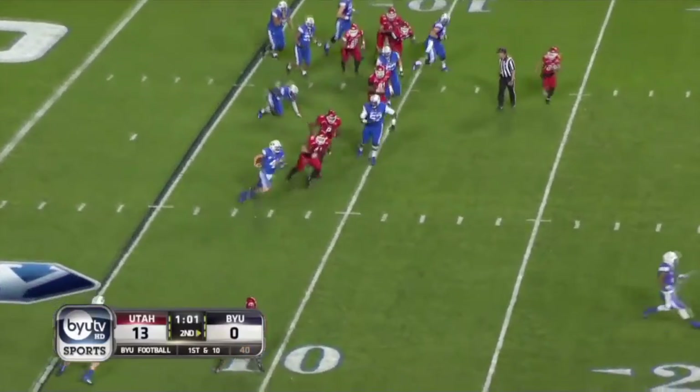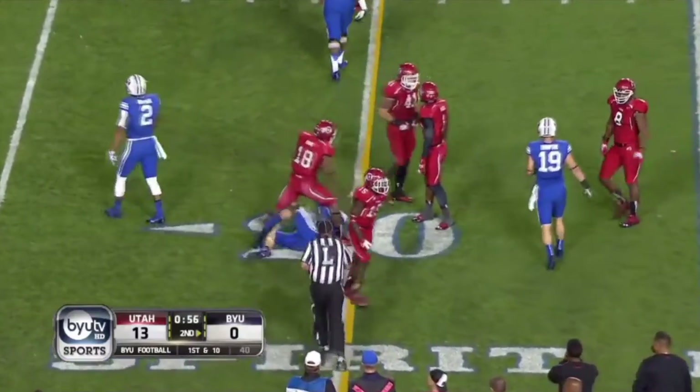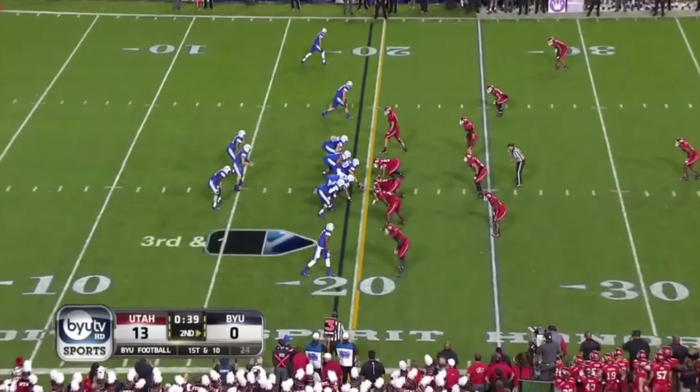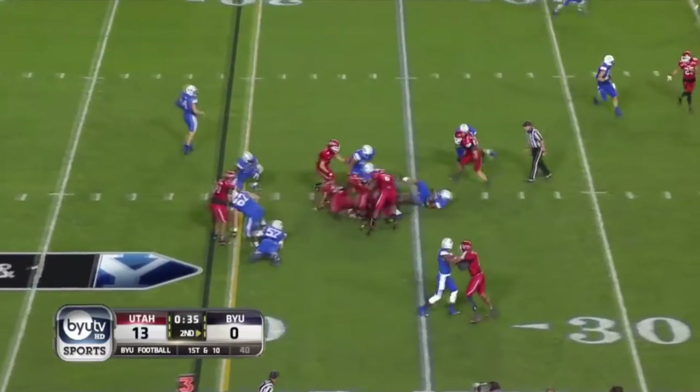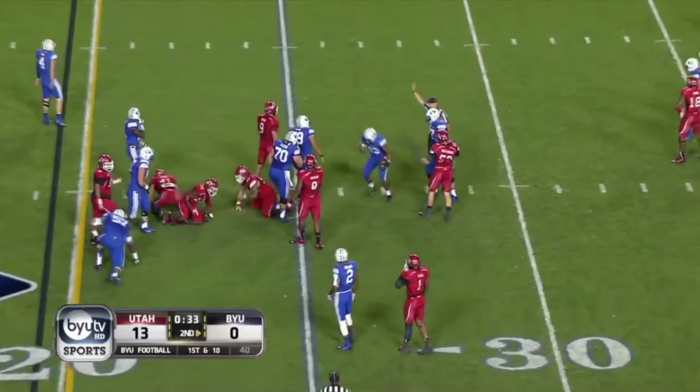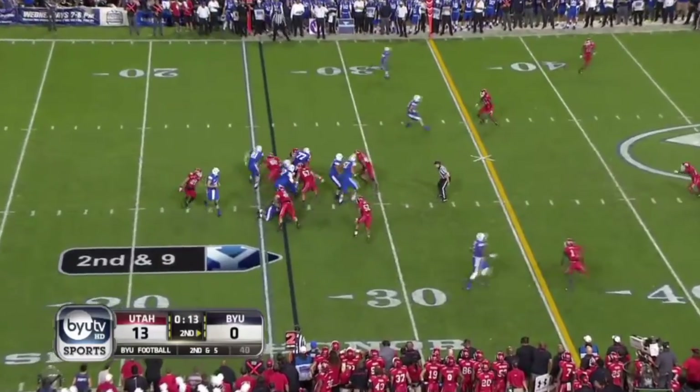Taysom Hill on the keeper gets around the corner to the 20, picks up a first down. Back in formation, CK to the 26. Clock was stopped — for Taysom that time he didn't see his guys, and he also didn't see the linebacker underneath.